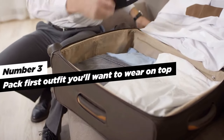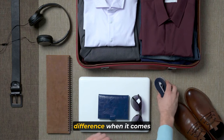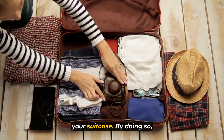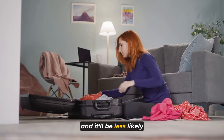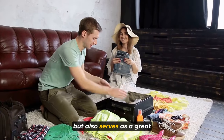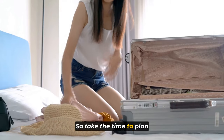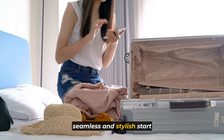Tip number three: pack the first outfit you'll want to wear on top. Planning ahead can make all the difference when it comes to efficient packing. If you know you have plans right after landing, pack the first outfit you'll want to wear on top of your suitcase. By doing so, you won't have to rummage through everything to find it upon arrival, and it'll be less likely to wrinkle. This also serves as great motivation to think about your outfits in advance, preventing last-minute packing.